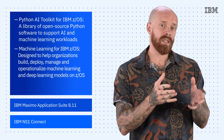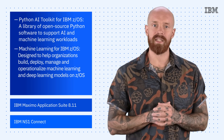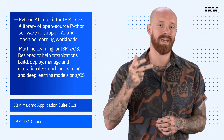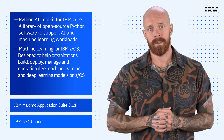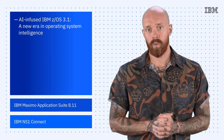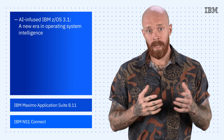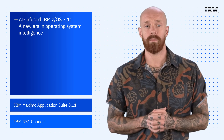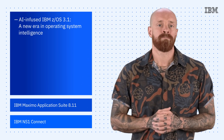We've also enhanced Machine Learning for IBM ZOS. This is IBM's flagship full-lifecycle platform designed to help organizations build, deploy, manage, and operationalize machine learning and deep learning models on ZOS. And finally, we've got the AI-infused IBM ZOS 3.1, which represents a new era in operating system intelligence. This is only scratching the surface of the AI offerings for IBM Z, so make sure you check out the blog linked in the description of this video for a full rundown.